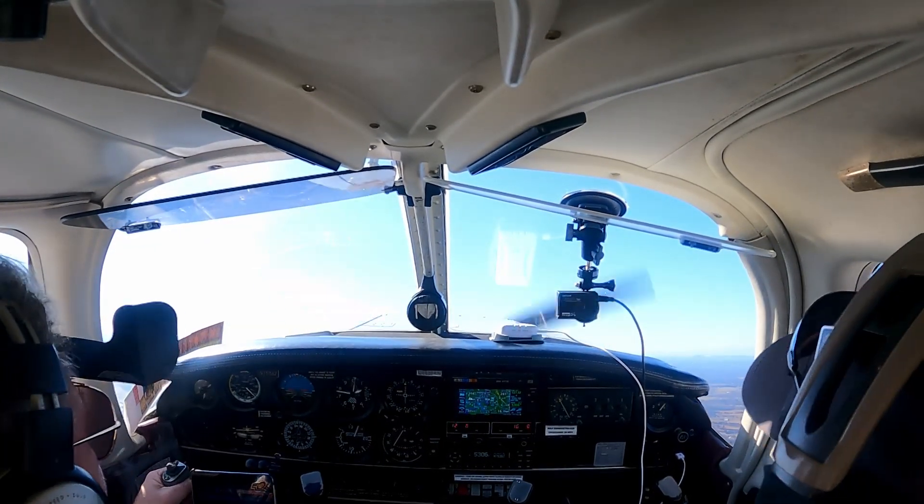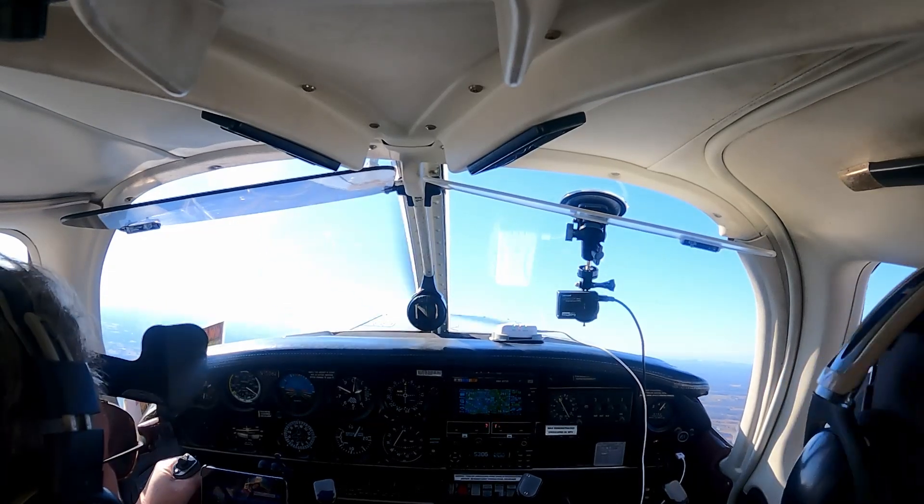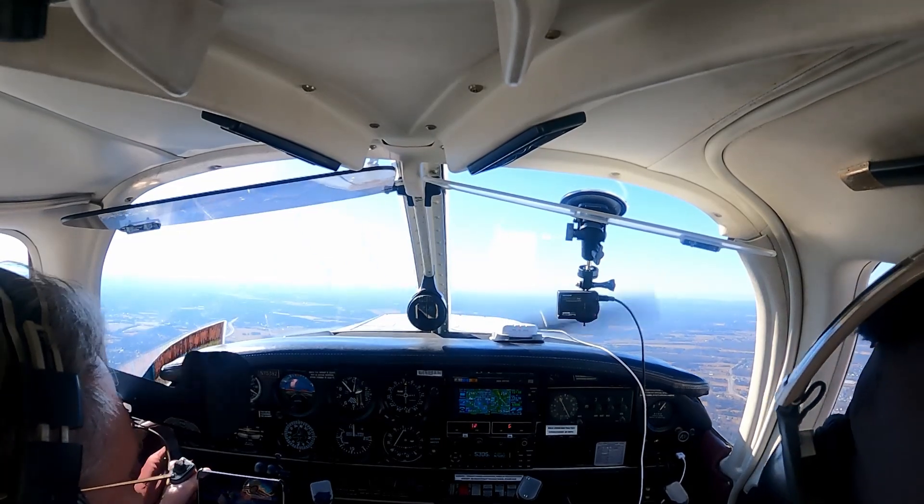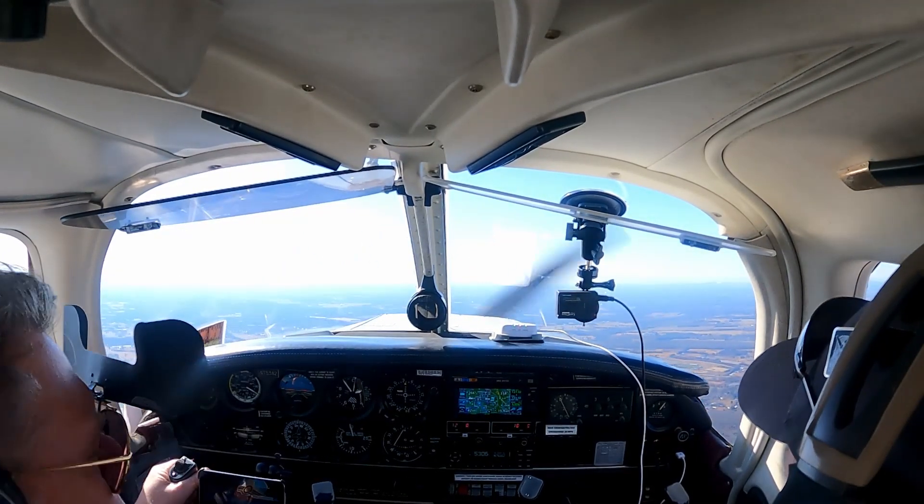Call Potomac Zulu, thank you. American 1351, you have the field. American 1351, thank you. Cleared for the visual, that's one-niner center, charge 13442.